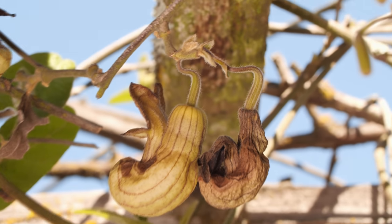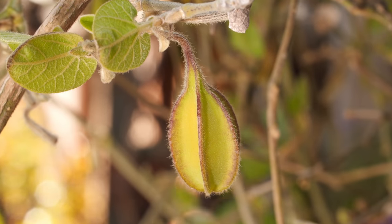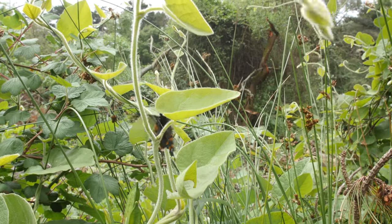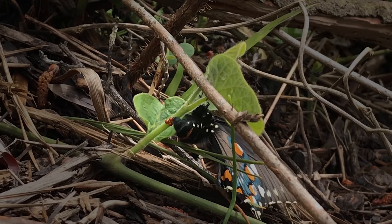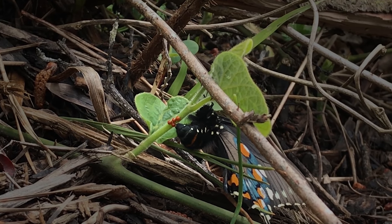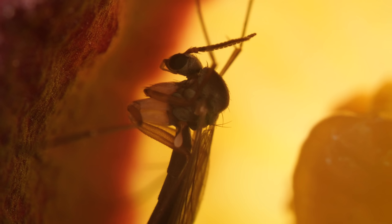That flower will turn into a seed-carrying fruit that will eventually lead to new places for this butterfly to lay her eggs. She'll never know the debt of gratitude she owes a certain disoriented gnat.